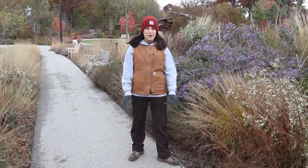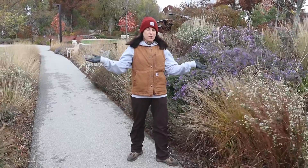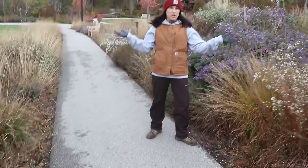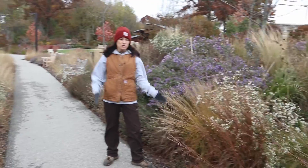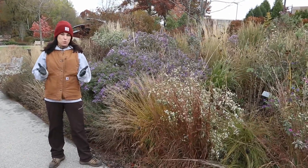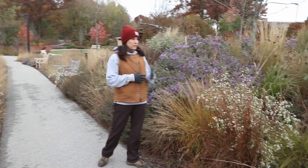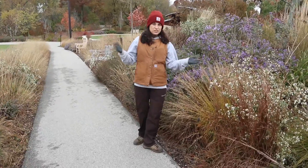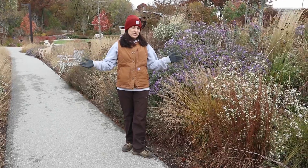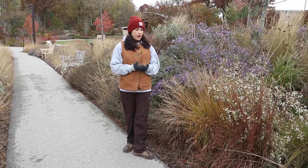Hello, I'm Lindsay Hendricks at Green Bay Botanical Garden. Today we are coming to you from the Schneider Family Grand Garden, and we're going to talk a little bit about doing fall cleanup in your yard and how to support pollinators, beneficial insects, and wildlife. The purpose of this garden is to support beneficial insects, pollinators, and wildlife.